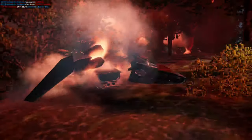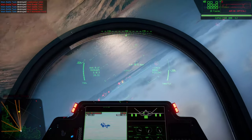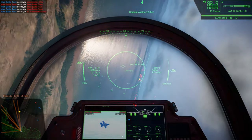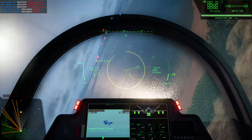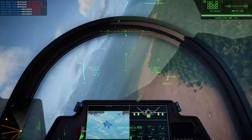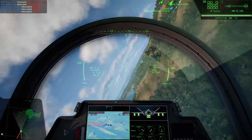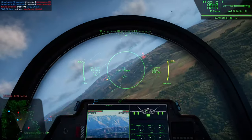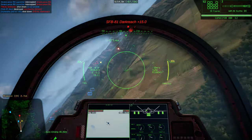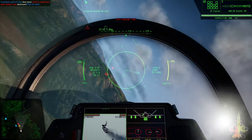The IFRIT's twin afterburning engines create a tremendous vulnerability to thermal tracking, and all but require a pilot to cut thrust before dumping flares and breaking hard. These maneuvers kill the IFRIT's momentum even more, making it difficult to run from close-quarter engagements even with its massive acceleration advantage. An IFRIT without range advantage has no real defense but luck.